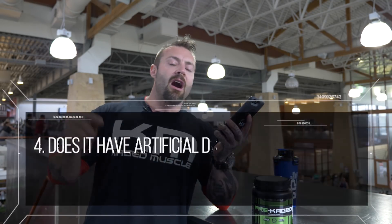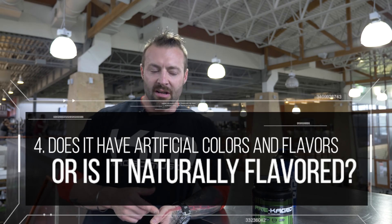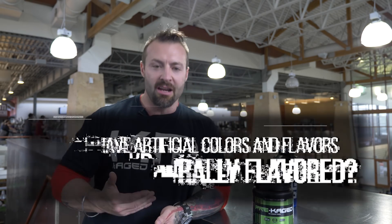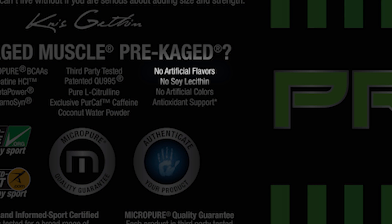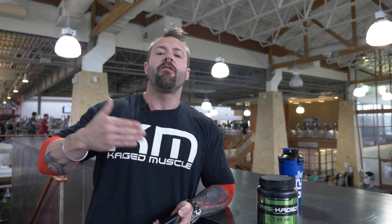Does it have artificial colors and flavors? Almost every company has artificial flavors and colors. You don't want to put anything artificial in your body — we're supposed to be in the health industry here. You eat to improve your health, you exercise to improve your health, your supplements should improve your health and performance. You don't want to have an inflammatory response because your body's trying to digest something artificial like Red 40, ACE-K, dyes — none of that.